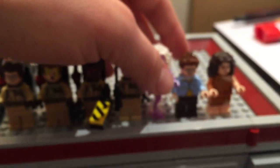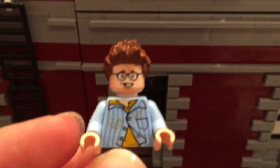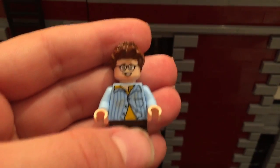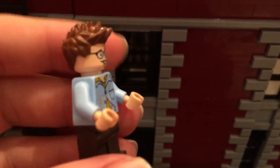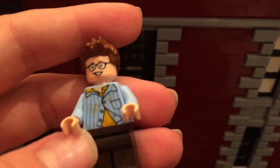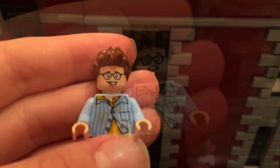Next we have Louis Tully. There's his normal face — I like how they gave him an accurate facial expression matching the movie, that little awkward smile. Since this is post-possessed Louis, his hair is a little messy and his shirt is all scruffy and dirty. He comes with an alternative demon face as well.